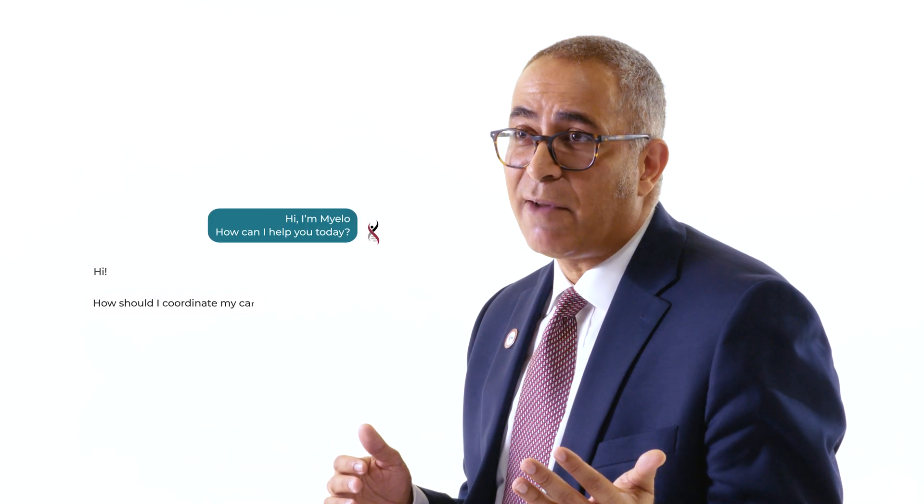Hi everybody, Dr. Joseph McHale here, Chief Medical Officer of the International Myeloma Foundation. Welcome to our Myeloma Made Simple series, where we take the complicated world of multiple myeloma and make it more straightforward. Before I dive into today's episode, let me remind you that the IMF is here for you. We want to help you through this complicated journey. You can call us on the info line, visit us at myeloma.org, or even use our chatbot, Mylo, to answer questions 24-7.